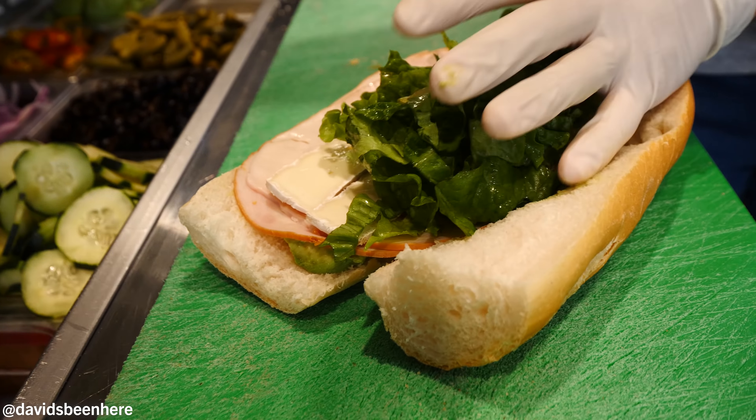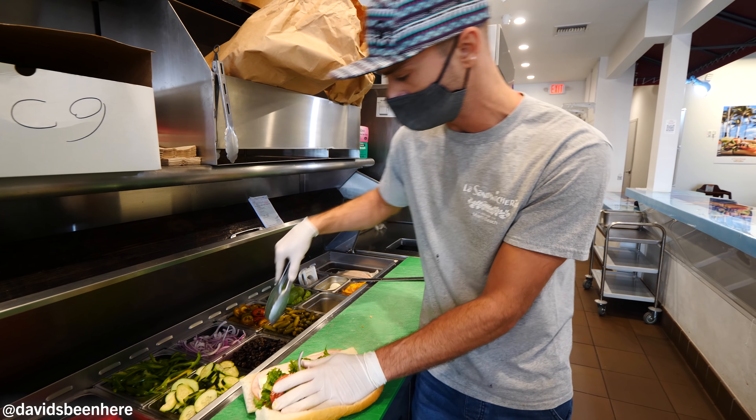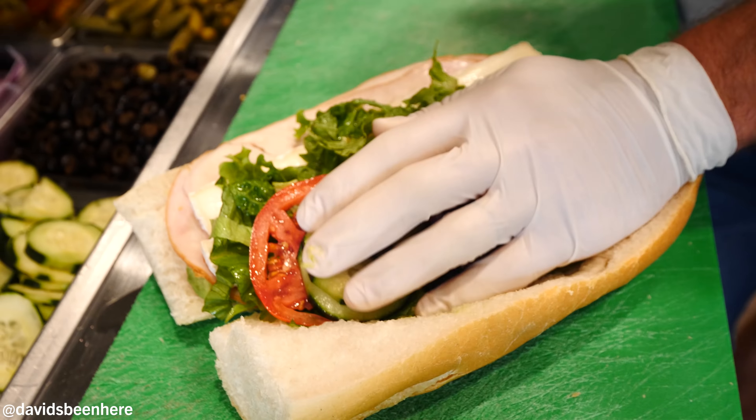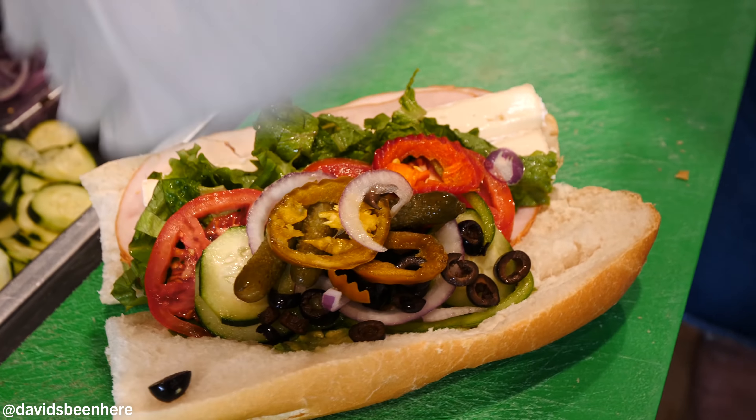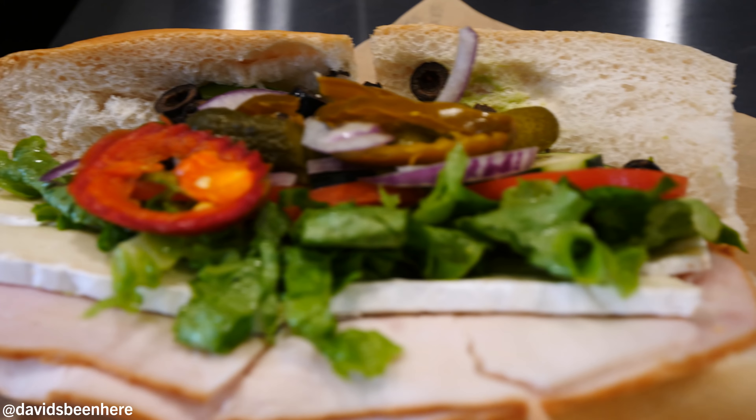Let's start with the Sauvé. I'll load it up — that's the best way to have it. All the veggies that you want on there, but it comes with turkey, brie, and avocado. That's the Sauvé. Made about a million of these. That's one down, here we go.